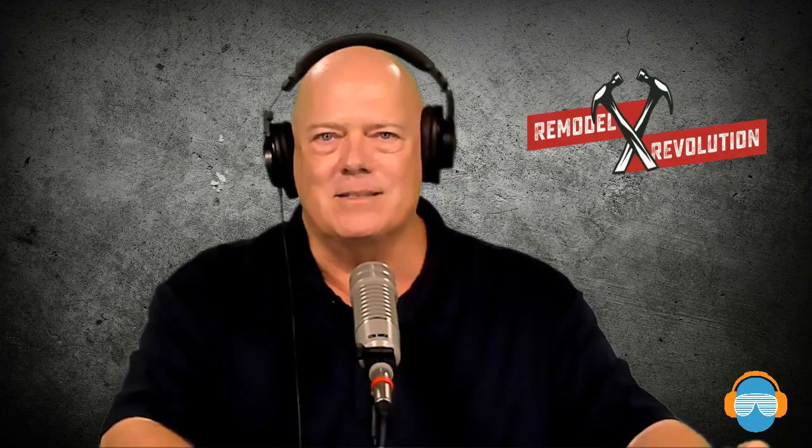We're going to take a quick break. When we come back, we're going to talk to Mike McGrath with Elevating Systems. We'll be right back.